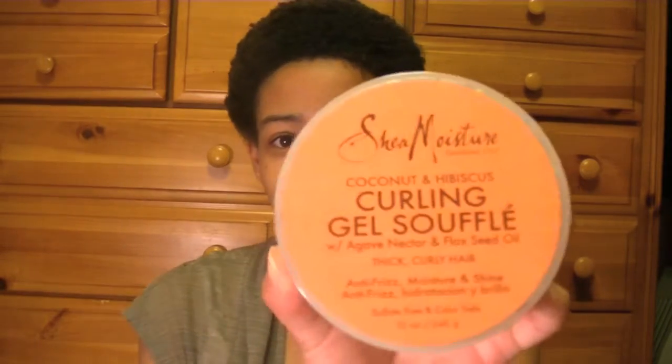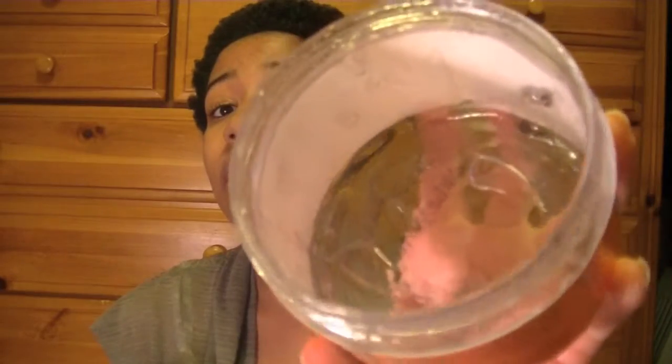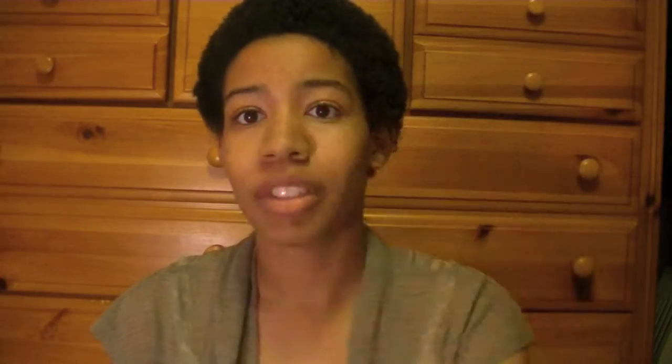I have two hair gels I've been using quite a lot when I do my twist outs. The first is the Shea Moisture Coconut and Hibiscus Curling Gel Souffle — I've had this for such a long time and it's almost empty. The other is the Echostyler Gel in olive oil. These define my curls very, very well, so those are my top favorite gels and I plan on repurchasing them.